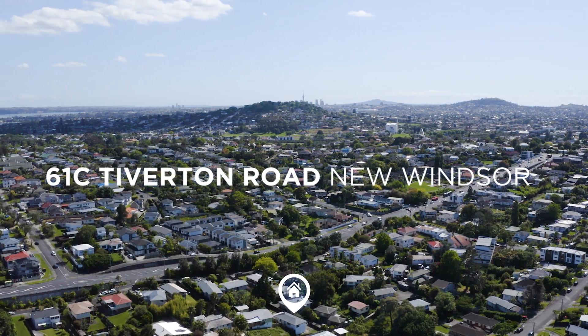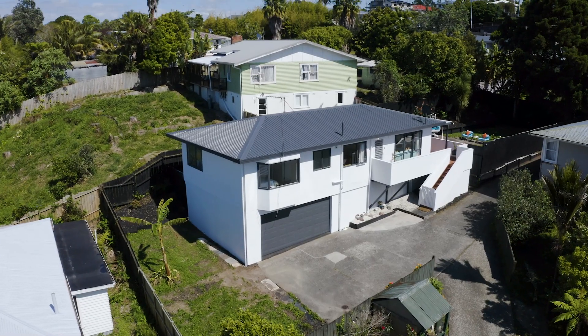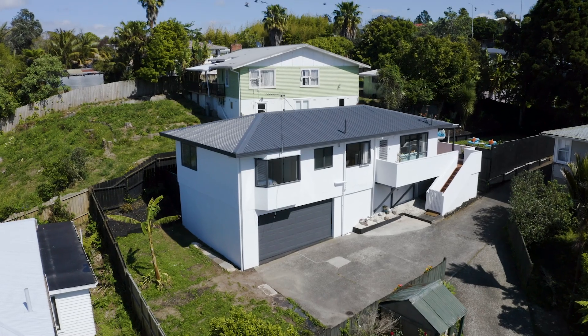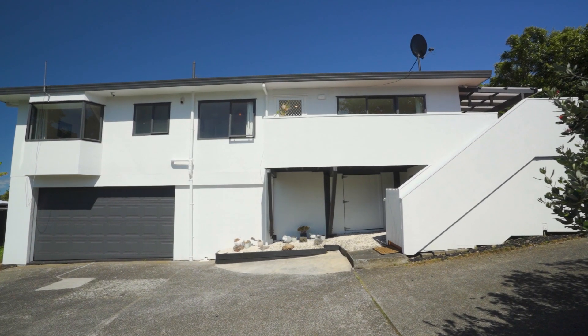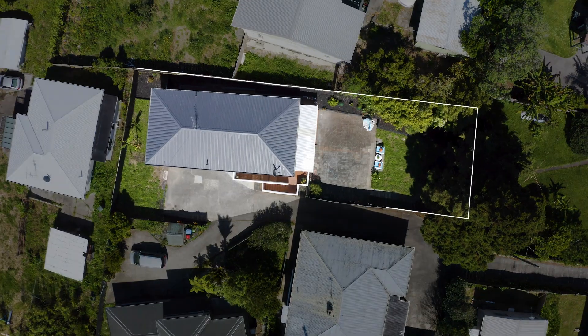Stunning family oasis. First time on the market in 12 years, this exceptional home is tucked away from the hustle and bustle, sitting on a prime, sun-drenched 600-metre-square section.